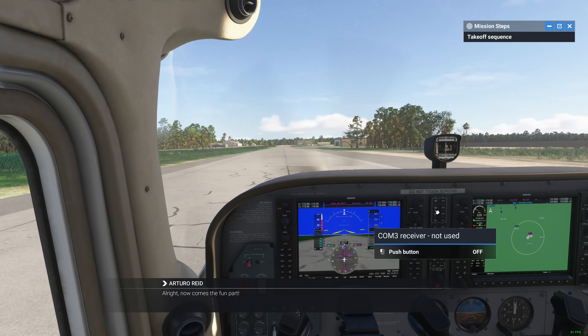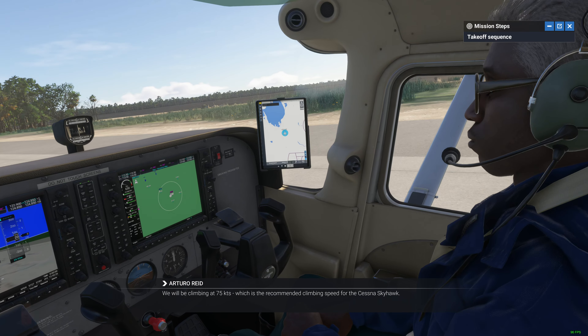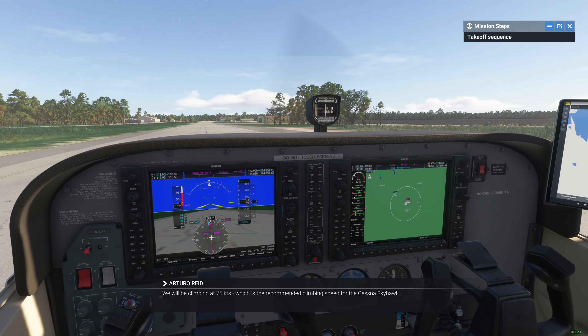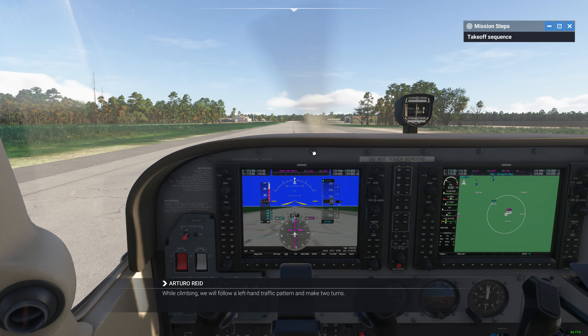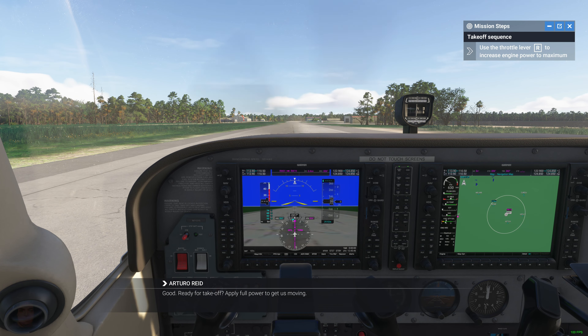All right. Now comes the fun part. After releasing the brakes and applying full power, we will speed up and take off once we reach 60 knots airspeed. We will be climbing at 75 knots, which is the recommended climbing speed for the Cessna Skyhawk. While climbing, we will follow a left-hand traffic pattern and make two turns. Don't worry if it sounds overwhelming — I am here to help. Release the parking brakes, otherwise we're not going anywhere. Good. Ready for takeoff. Apply full power to get us moving.